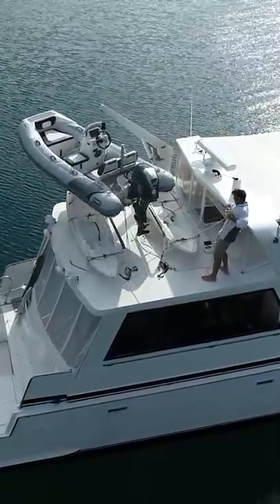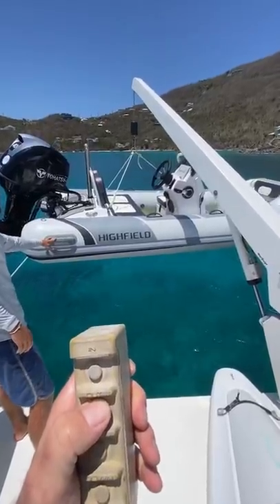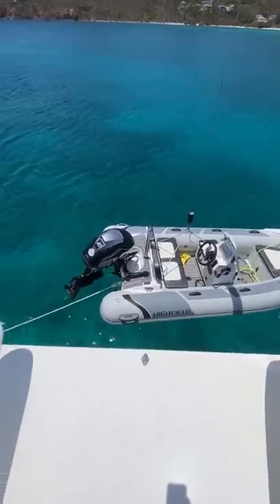This is our Highfield Sport 360 dinghy. It's basically our car for getting around on the ocean. Using a crane we store it on the top deck of our boat.